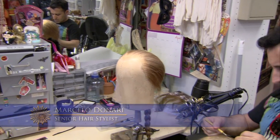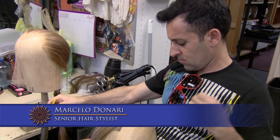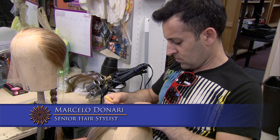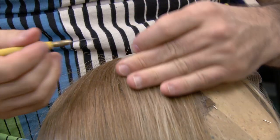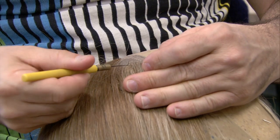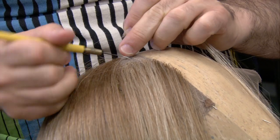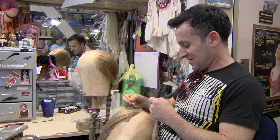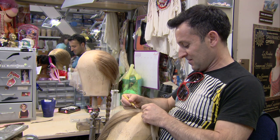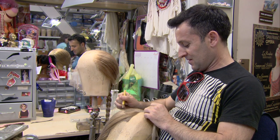Here we see Marcelo starting to tie highlights and lowlights into the wig, which gives it more depth, particularly on stage. We tend to tie the colors in rather than use product, because we're not always certain what the chemical process on the hair may have been before we receive it. This way there's less chance of damaging the hair.